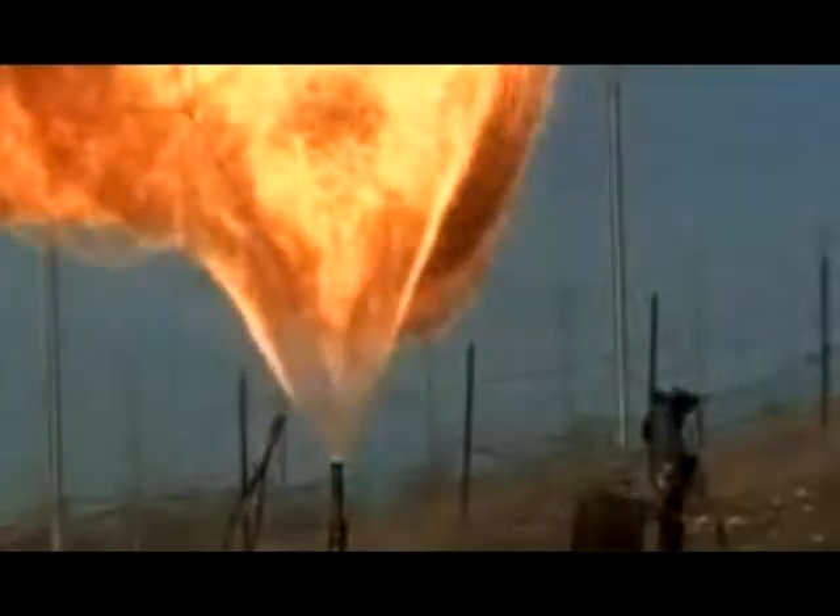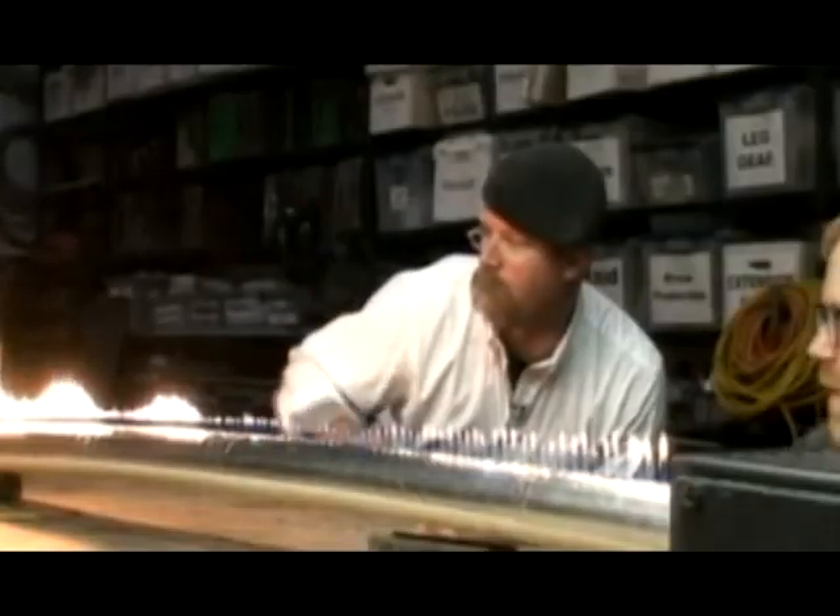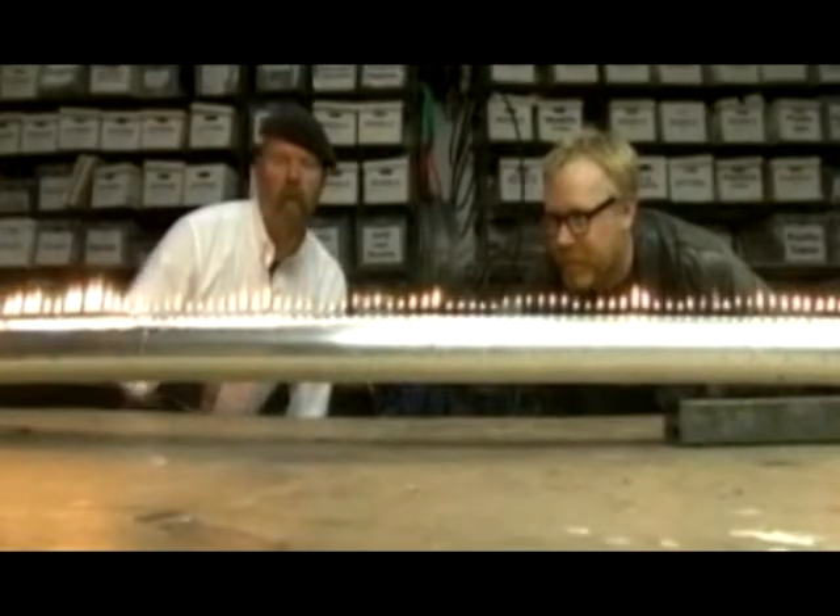In Voice Flame Extinguisher, Adam and Jamie investigated the viability of fighting fires with sound waves. But what we didn't have time to show you was when they explored another fire phenomenon: the Rubens Tube.